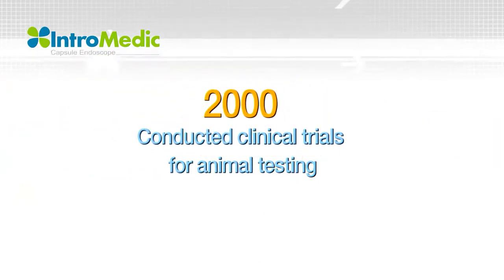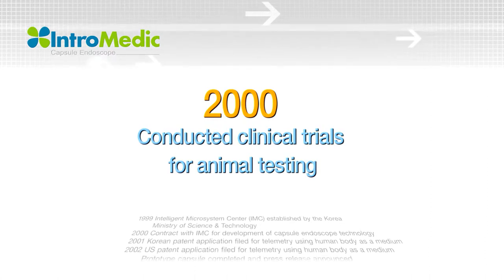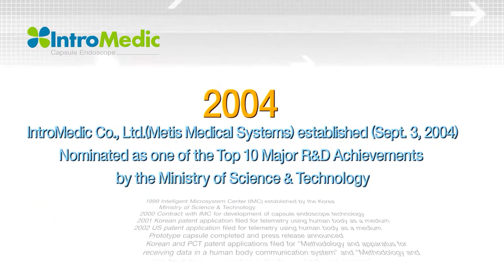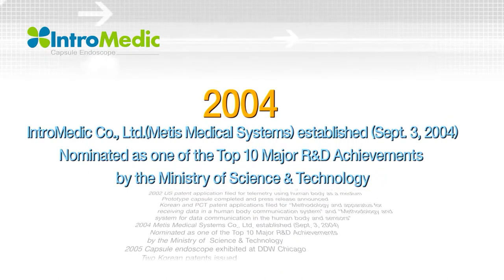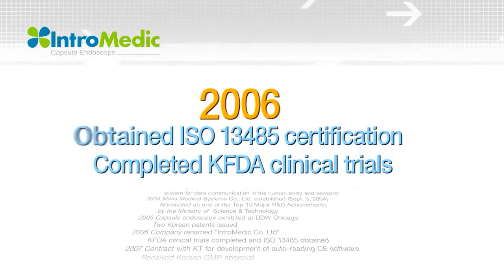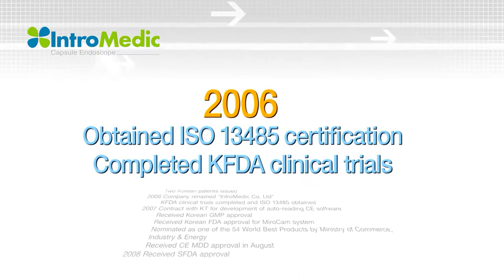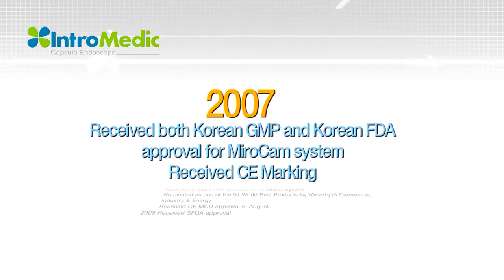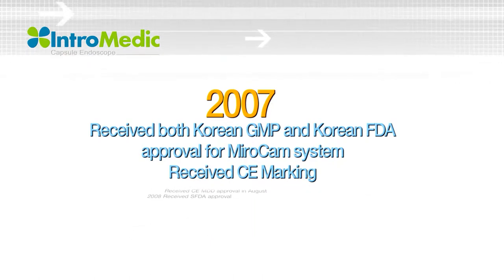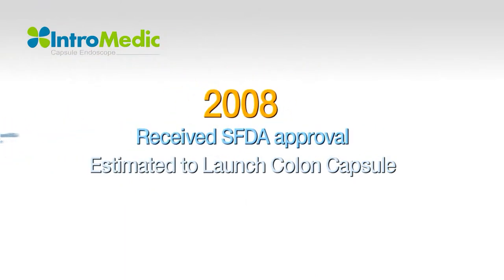In 2000, animal experiments were performed using MyroCam Capsule Endoscope. By 2004, Intramedic was established and selected as a top 10 R&D achievement in science and technology. KGMP was passed in 2006, in addition to the ISO 13485 certification, which completed requirements for manufacturing and Korean Food and Drug Administration-related items, opening the Korean market. The CE marking was also received, enabling exports to various countries.